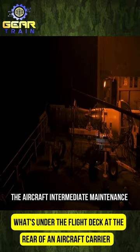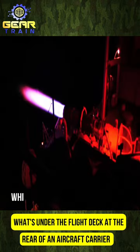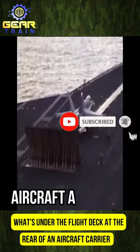The Aircraft Intermediate Maintenance Division, AIMD, conducts repairs and tests on aircraft equipment, while an open-air engine testing space allows for jet engine tests. These maintenance processes are vital for ensuring the safety of the aircraft and crew.